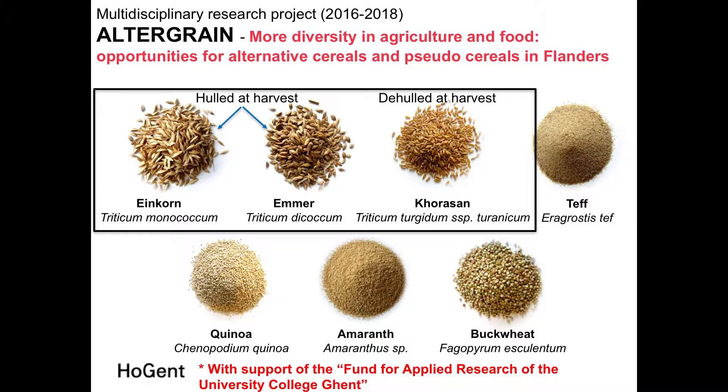Since 2016, our work has been part of a research project called AlterGrain — more diversity in agriculture and food, opportunities for alternative cereals and pseudo-cereals in Flanders, Belgium. This afternoon we focus on the triticum species: Einkorn, Emmer, and Khorasan.